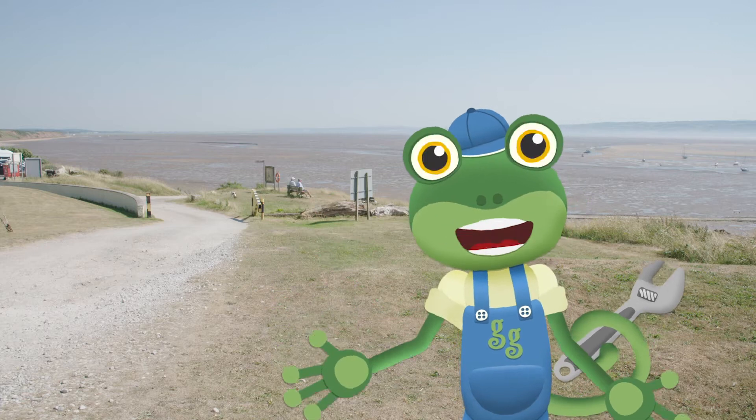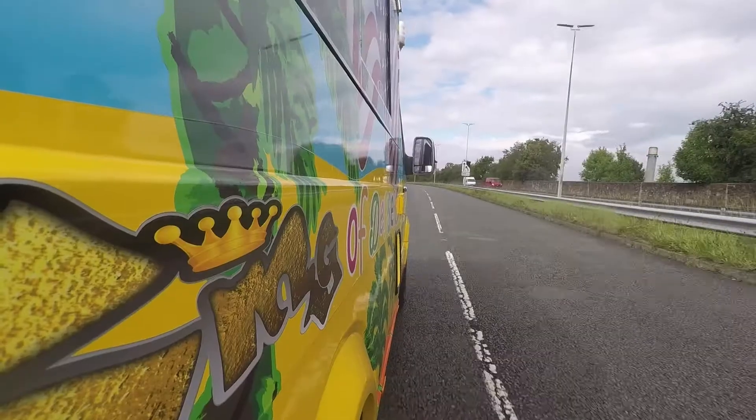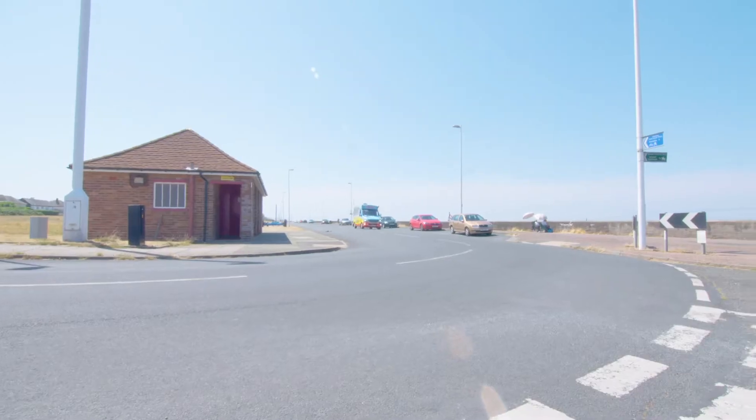I'm meeting up with my old friend Mr T and his amazing ice cream truck today! I've asked for his help to organise a surprise for one of my friends! Here he comes now!